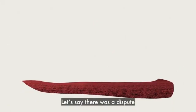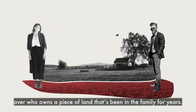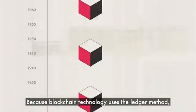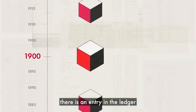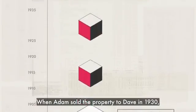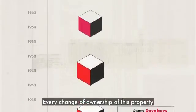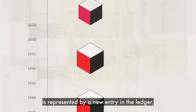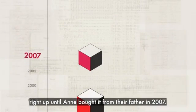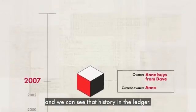It's a non-destructive way to track data changes over time. Here's one example. Let's say there was a dispute between Anne and her brother Steve over who owns a piece of land that's been in the family for years. Because blockchain technology uses the ledger method, there is an entry in the ledger showing that Adam first owned the property in 1900. When Adam sold the property to Dave in 1930, a new entry was made in the ledger, and so on. Every change of ownership of this property is represented by a new entry in the ledger, right up until Anne bought it from their father in 2007.